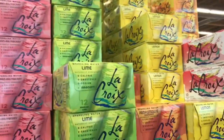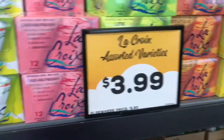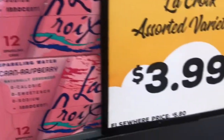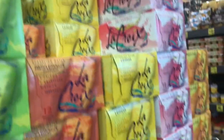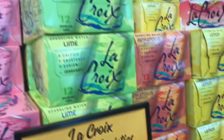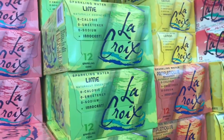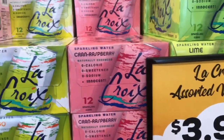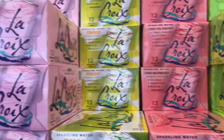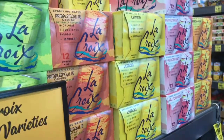Anyone who knows me knows I love LaCroix — these are 12 for $3.99, a really good deal, and they have all kinds of flavors. If you've never tried LaCroix, it's a great way to get off soda or pop because it feels like a little treat. It's carbonated but just no calories and no sugar.